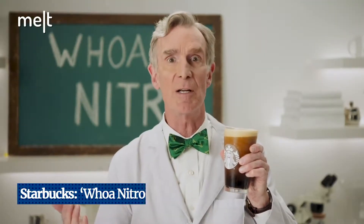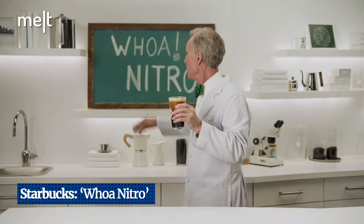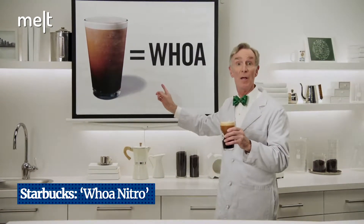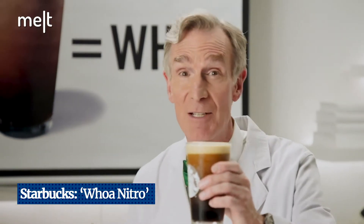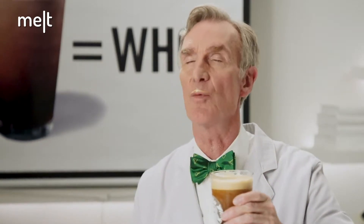In the ad, Nye concludes: 'It's chemistry. It's physics. It's anatomy. It's science. And that, my friends, is woe. Because woe, just like science, is all around us — most especially in your cup of Nitro.'